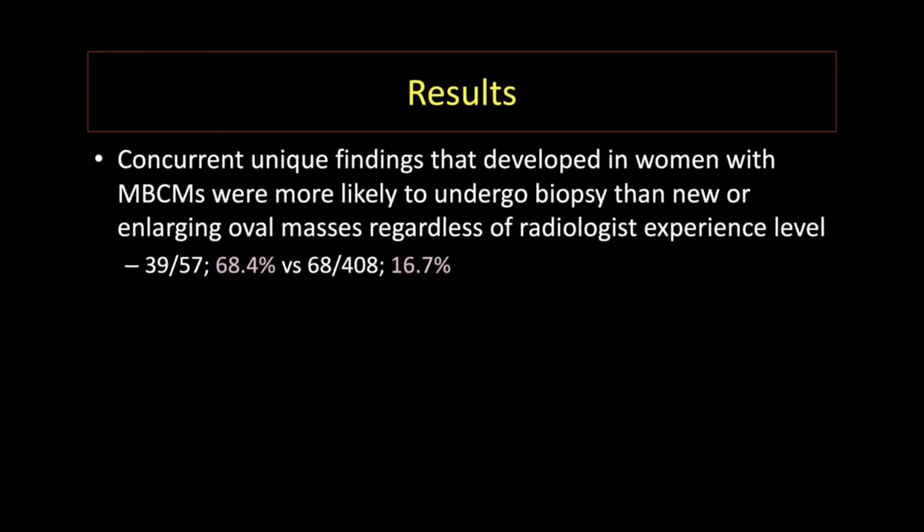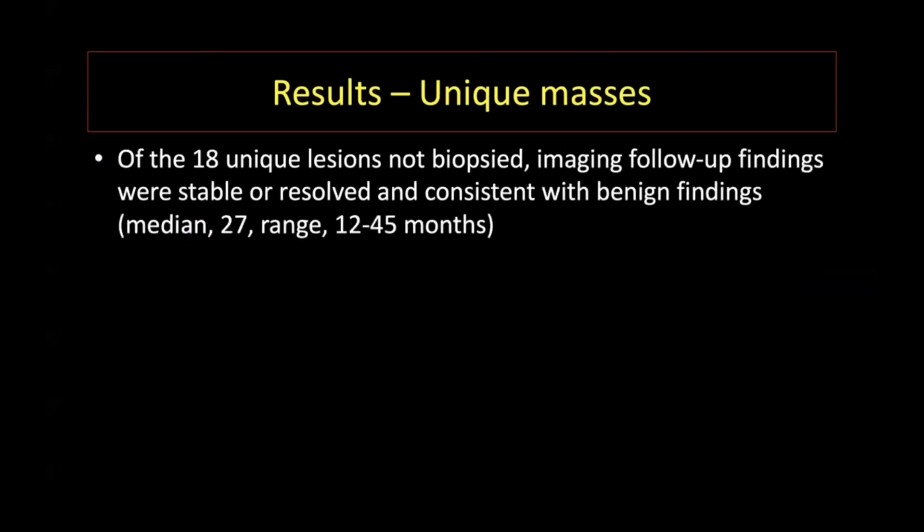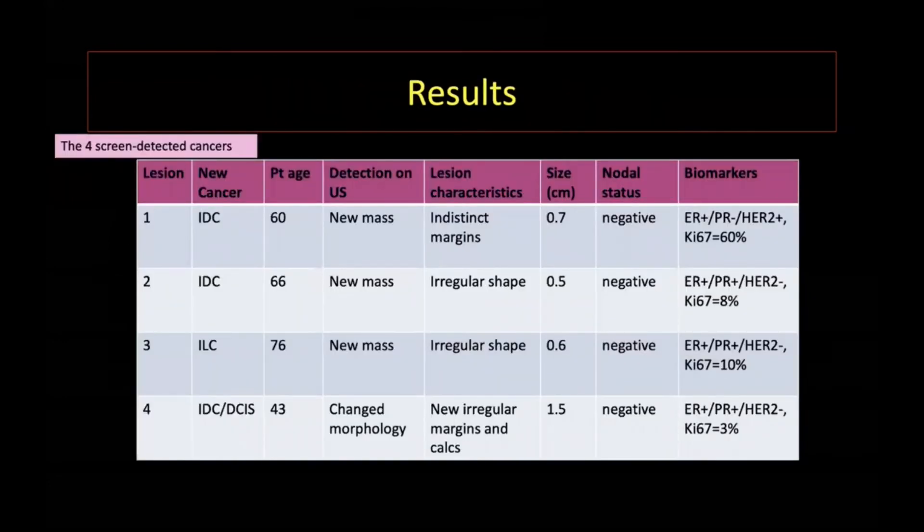Unique findings with more suspicious features are more likely to be biopsied regardless of radiologist experience level. Of the unique masses that were biopsied, four cancers were detected and the rest had benign pathology. Of the unique lesions that were not biopsied, these were benign at imaging follow-up. Three cancers occurred in older women while one occurred in a premenopausal woman. Three cases of cancer were new masses while one was a changed mass. All were small node-negative breast cancers.